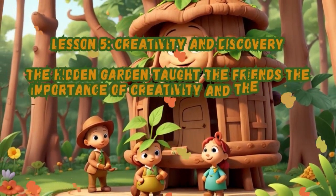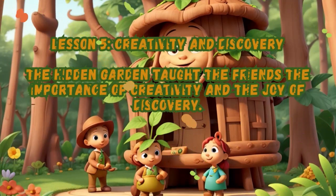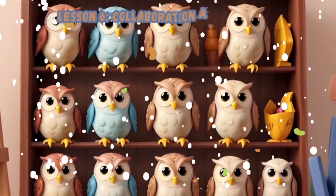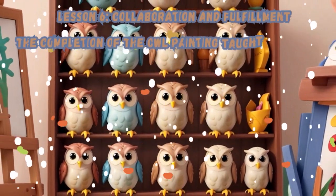Lesson 6 — Collaboration and Fulfillment: The completion of the owl painting taught the friends the joy of collaboration and the fulfillment that comes from solving problems together.